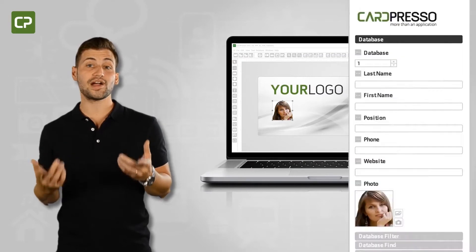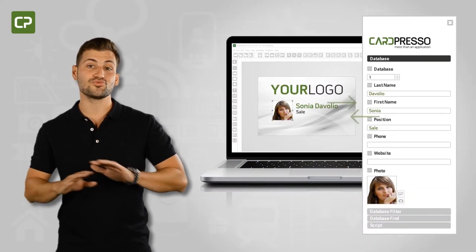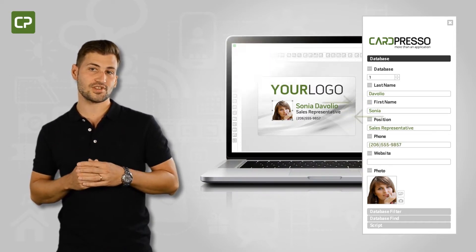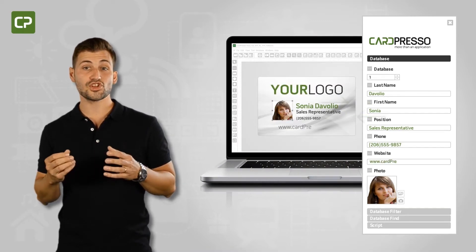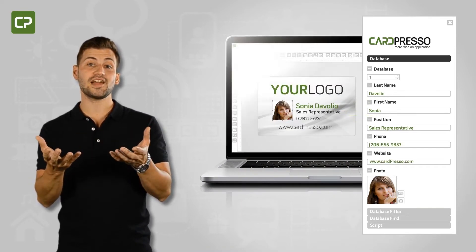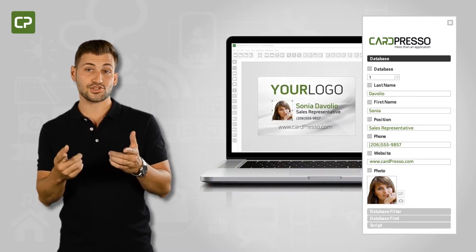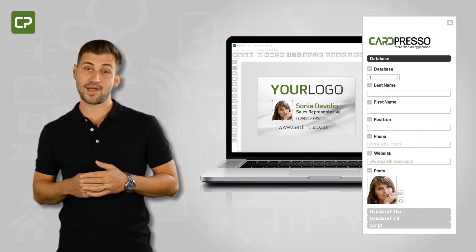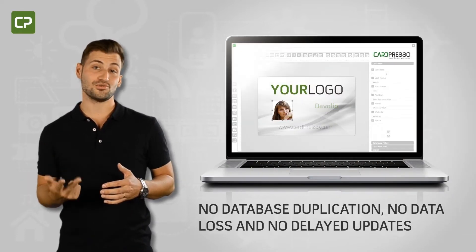Ensuring that the data printed on your badges is updated can be a real headache. XL Edition gets rid of headaches with a live, bi-directional connection to your centralized database using ODBC drivers. This means you'll always have updated data at your fingertips to edit or print badges, and this information will be automatically saved to your centralized database — meaning no database duplication, no data loss, and no delayed updates.